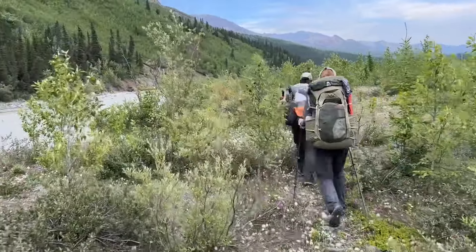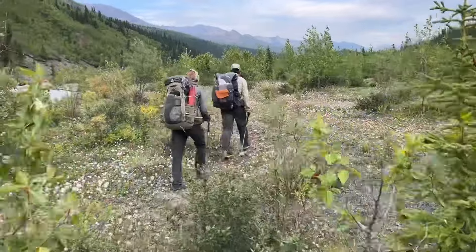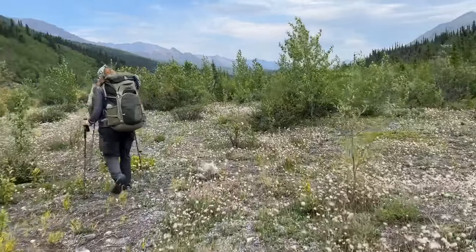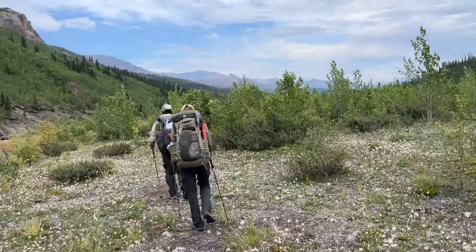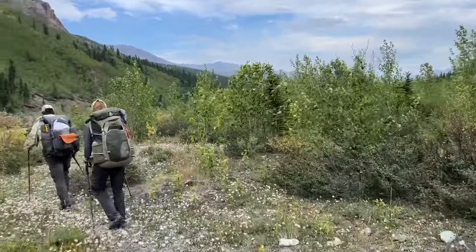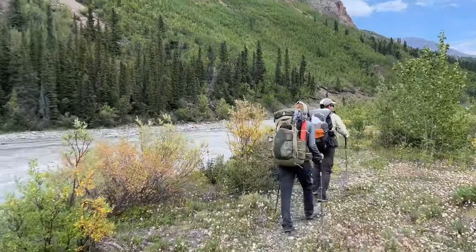We are walking alongside the Duke River and we're heading towards camp. We've got about a couple miles — it's about 6:05, so we're hoping to get to camp by 7, and then an early night. It's just wonderful. It's an absolutely gorgeous day. Very difficult, but absolutely gorgeous.